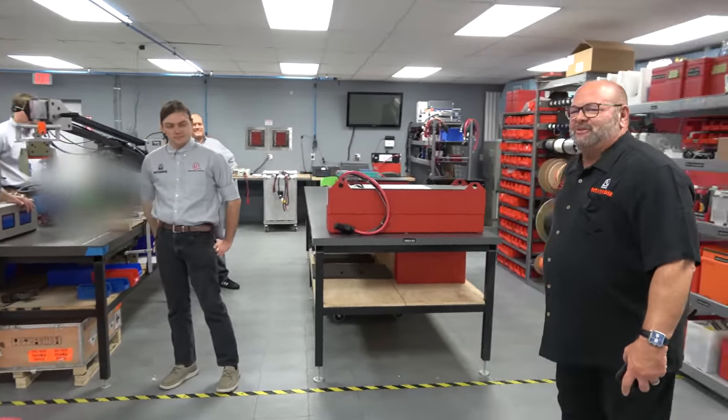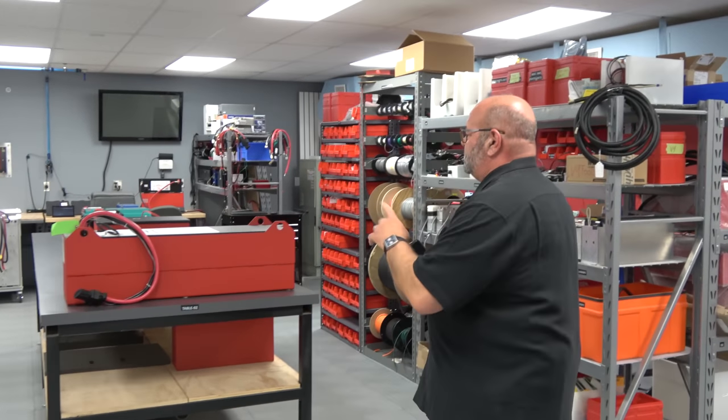These are most of our engineers here. Come this way and we're going to show you some of the battery technology.